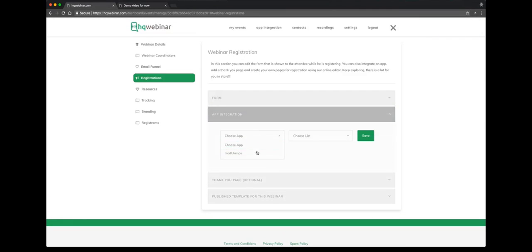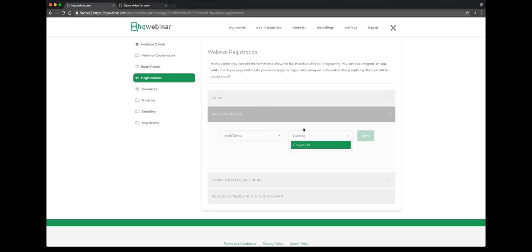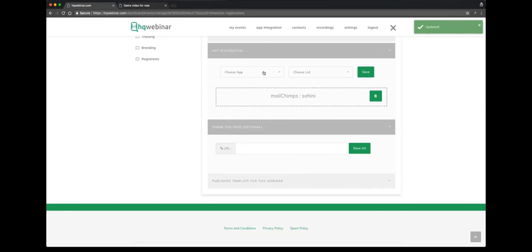For app integration, you can integrate multiple applications here. We'll integrate MailChimp, for example. You select MailChimp, you select the list that you have already created and save it. MailChimp has been integrated.